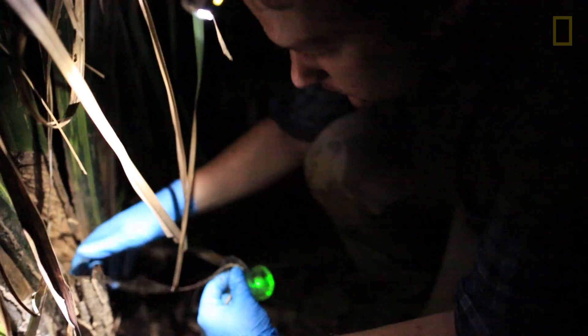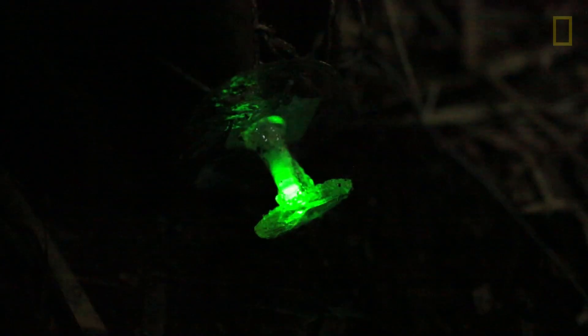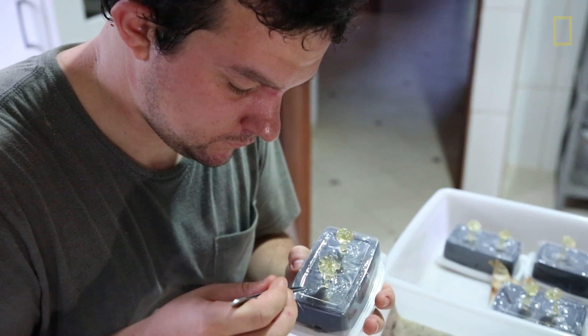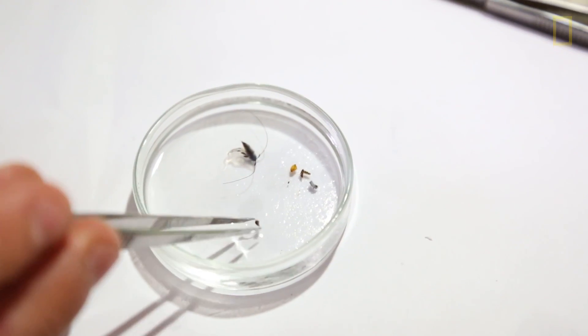By looking at the two sets of data we can tease apart which insects are attracted to the light, which insects are repelled by the light, and which insects just don't care about the light. Through this we can better understand the interaction of these mushrooms with their environment.